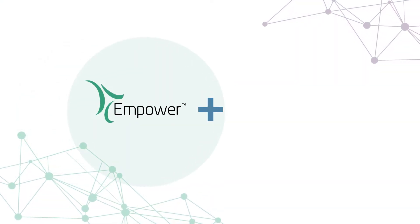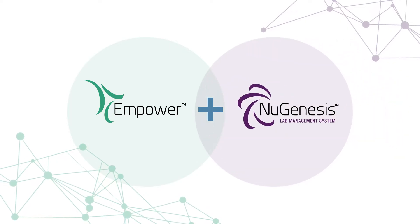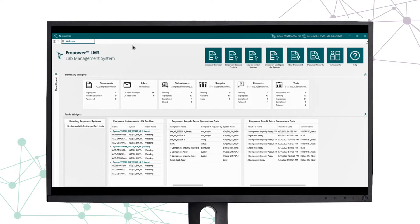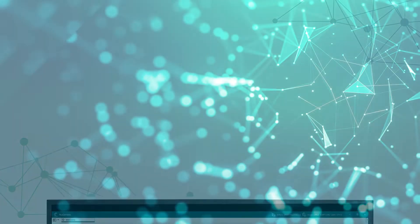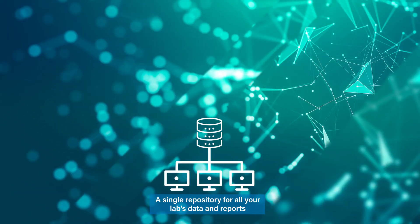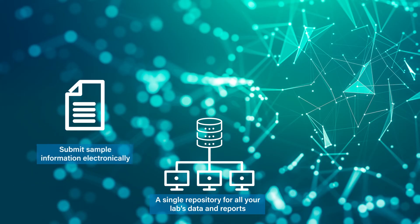Empower LMS brings together the benefits of Empower CDS and New Genesis LMS into a single easy-to-use dashboard, providing increased usability, a single repository for all your lab's data and reports, reduced transcription errors, and complete traceability through electronic submission of sample information.